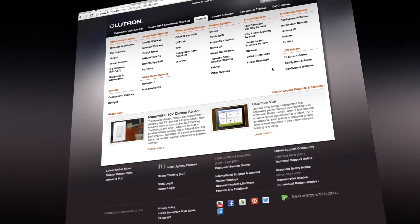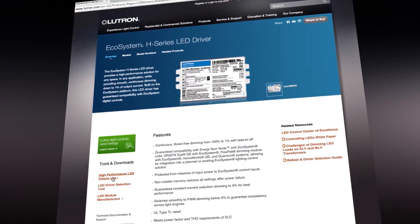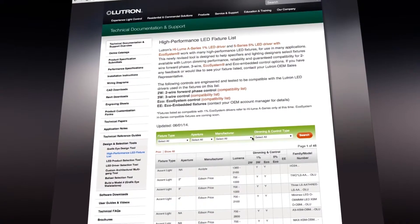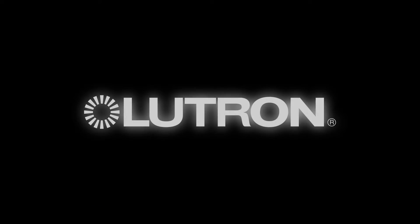How can you find a fixture with a Lutron LED driver option? Look to our high performance LED fixture list. With these fixtures, you're assured of a solution that provides the high performance dimming guarantee you need for your application. You can count on Lutron to deliver smooth flicker-free dimming every time. Lutron — perfect dimming is what we do.